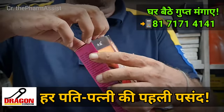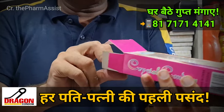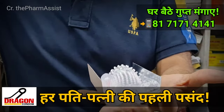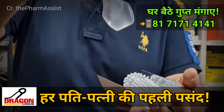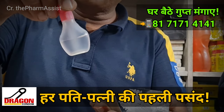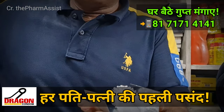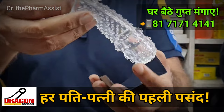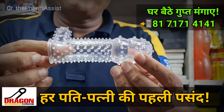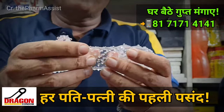I will tell you which quality is good and which quality is original. I will show you — when you wear it on your penis, your penis's size will become 1 to 1.5 inches longer. This is a very soft silicone material.